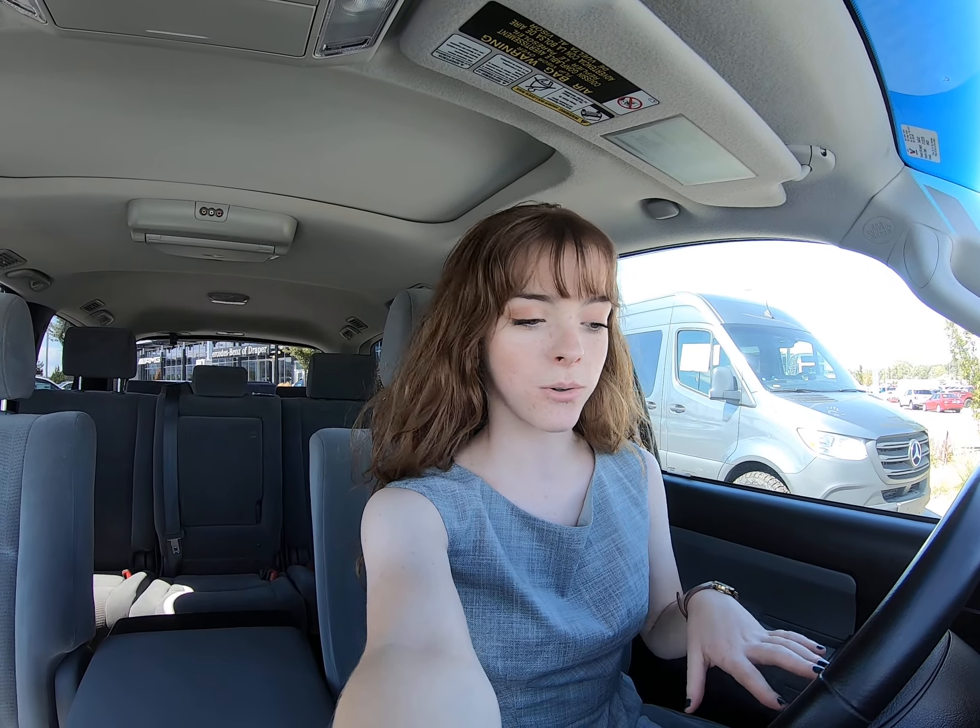Hey everybody, today I'm in this beautiful 2010 Toyota Sequoia. We have done a video on a Toyota Sequoia before, but this one is a different one we just got in, so don't get confused between the two. I'm going to show you around on the inside and the outside of the vehicle and point out any features or flaws that it may have.